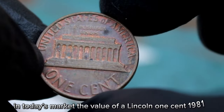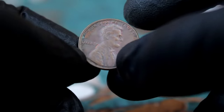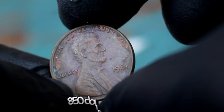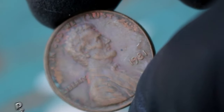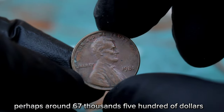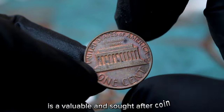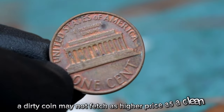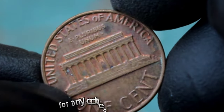In today's market, the value of a Lincoln 1 cent 1981 without a mint mark in dirty condition can vary. While a clean uncirculated coin can fetch around $100,850, a dirty coin like this may sell for a slightly lower price — perhaps around $67,500 — depending on the extent of the dirt and wear. In conclusion, while the Lincoln 1 cent 1981 coin without a mint mark is a valuable and sought-after coin, its value can be affected by its condition, and a dirty coin may not fetch as high a price as a clean, well-preserved one.